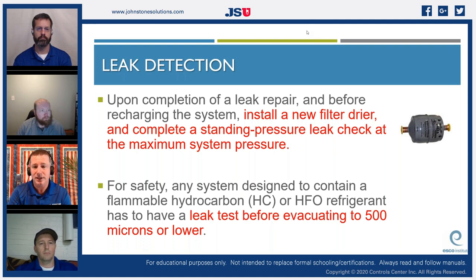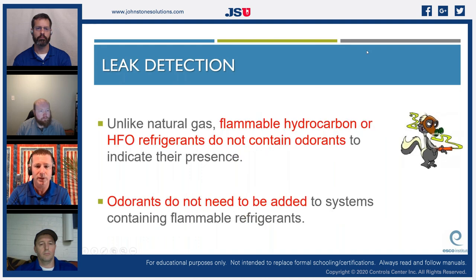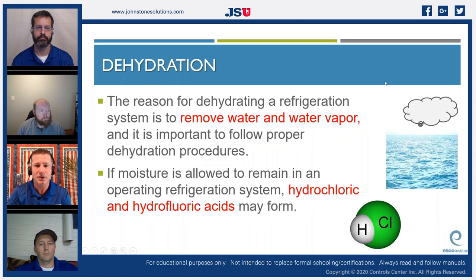For safety, systems designed to contain a flammable hydrocarbon like R290 or R600, or HFO refrigerants, must have a leak test before evacuating to 500 microns. Unlike natural gas, flammable hydrocarbon or HFO refrigerants do not contain odorants to indicate their presence, and odorants should not be added. If you're working on an R290 system, you must use R290 — don't hook up a propane grill tank, even though it is propane. The odorant will cause restrictions in your filters and metering devices.